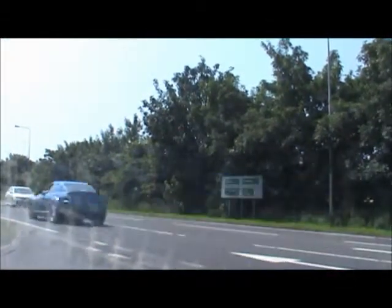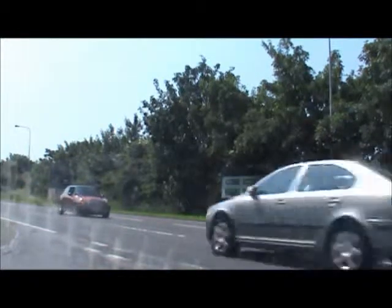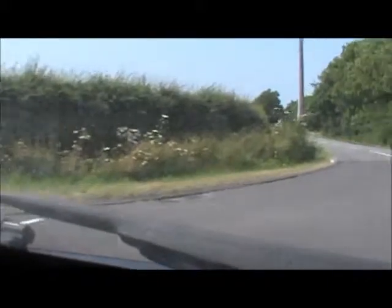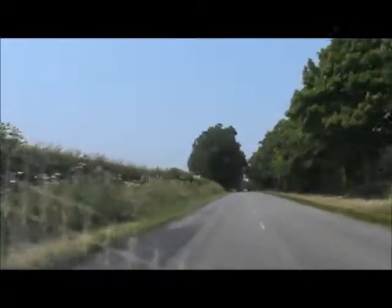Coming up to the A16, which is fairly busy. Here we go now — turn right here. The camera's moved. This is called Cheap Side. I don't know why, because there's nothing cheap along here.